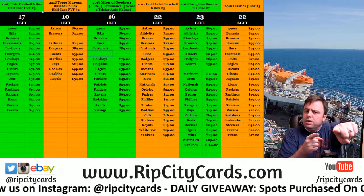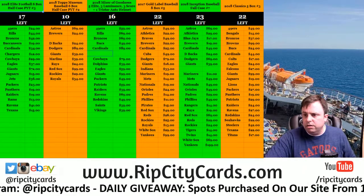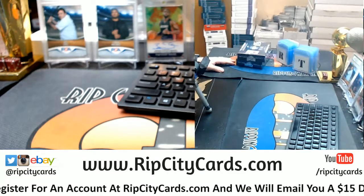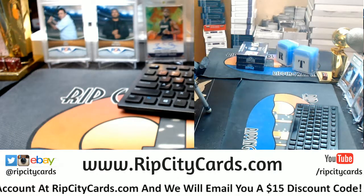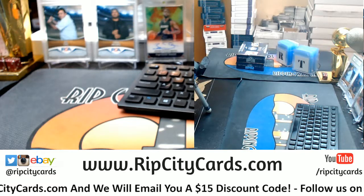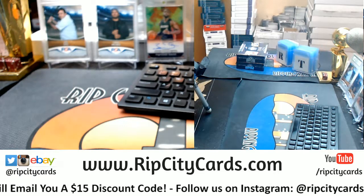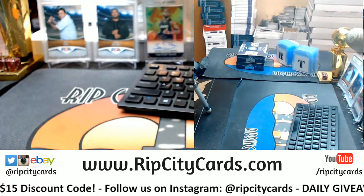Hey everybody, welcome. We're going to do a personal box of the Leaf All-American Classics. I have got two boxes here. The filler I did have for museum went nowhere — it was $49, $39 to fill museum, 10 spots: Astros, Brewers, Diamondbacks, Dodgers, Giants, Marlins, Rays, Red Sox, Rockies, Royals.